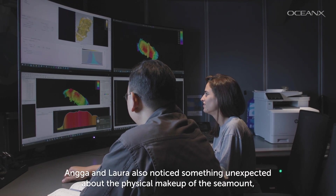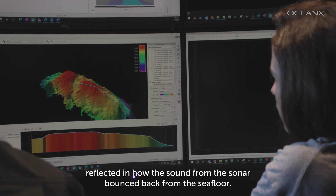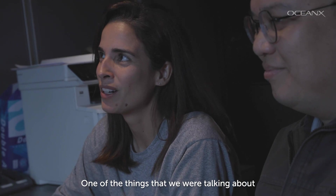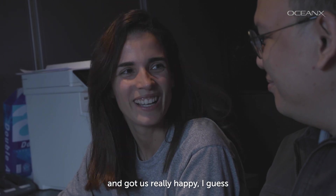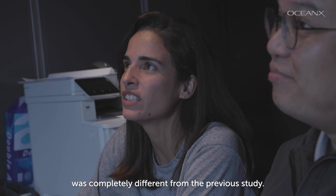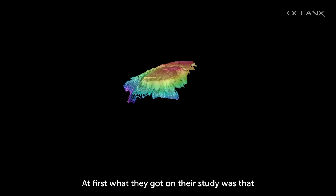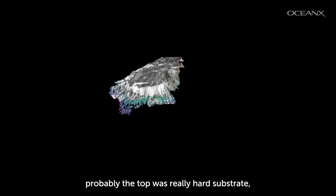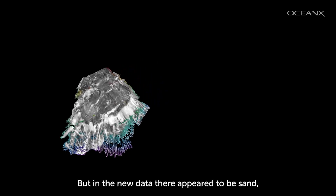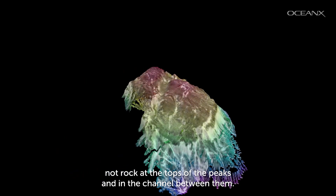Anga and Laura also noticed something unexpected about the physical makeup of the seamount, reflected in how the sound from the sonar bounced back from the seafloor. The backscatter was completely different from the previous study. At first, what they got was that probably the top was really hard substrate — rock or something like that. But in the new data, there appeared to be sand, not rock, at the tops of the peaks and in the channel between them.